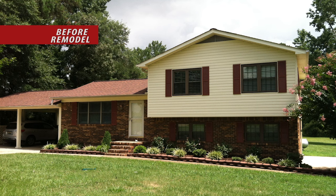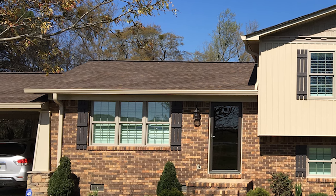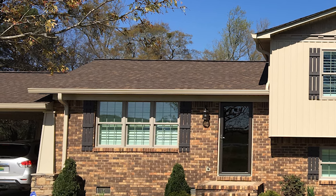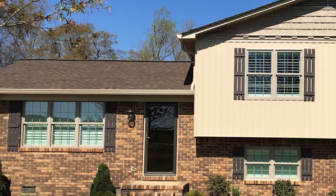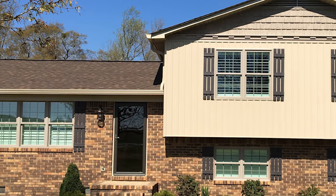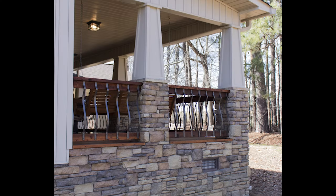These homeowners were ready for an update of their 80s-style split-level home. Achieving the craftsman style that they desired called for a complete exterior overhaul. The existing roof was replaced with new dimensional shingles to complement the new siding. A bay window in the kitchen was replaced with a French door leading out to a new 12-by-20-foot covered porch. All new energy-efficient windows were installed, along with vinyl board and batten siding and vinyl shakes in the gable. Rock columns and skirting were added all around the house to tie the entire aesthetic together.